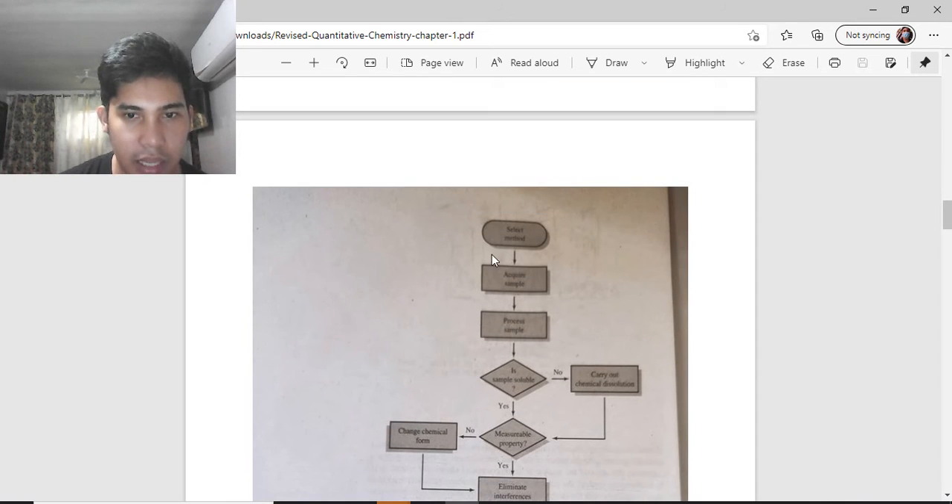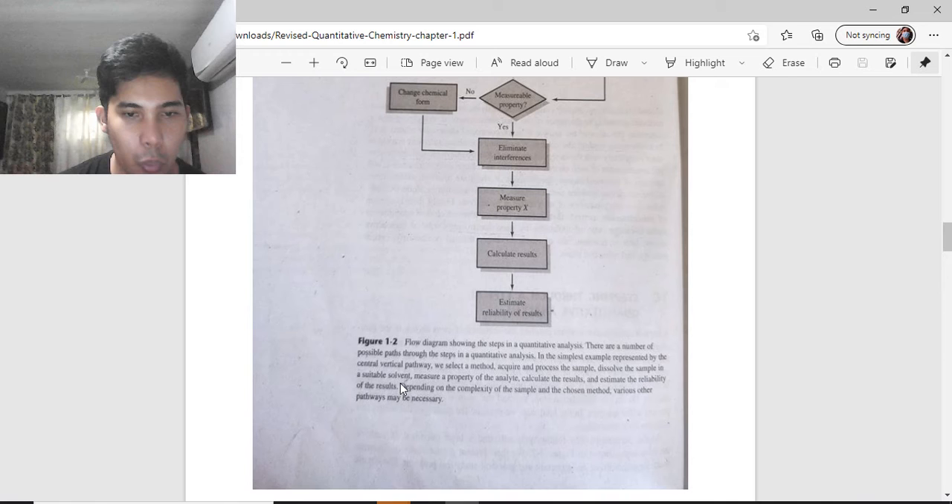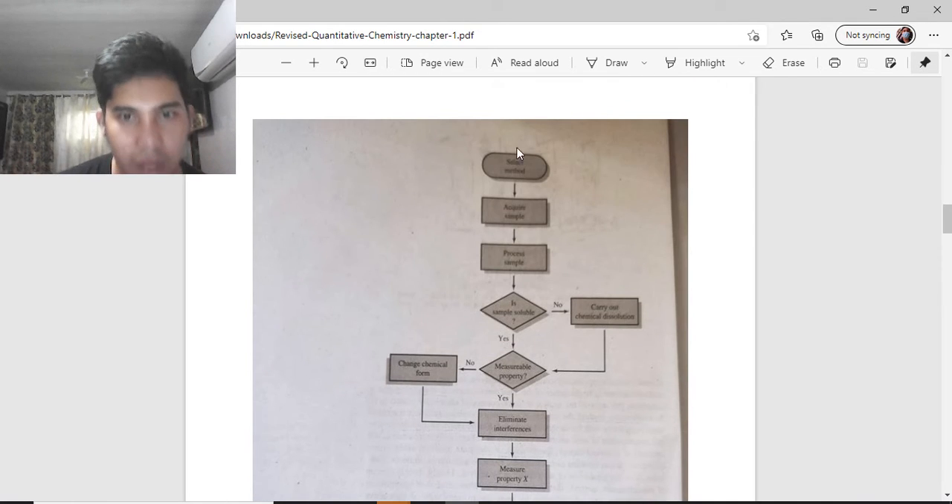The first step in the analytical process is to select a method. You select a method that is suitable for your sample.